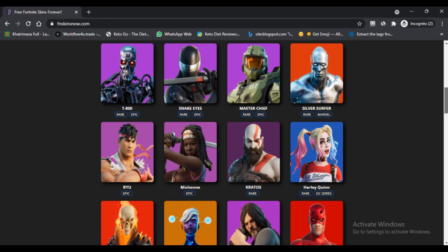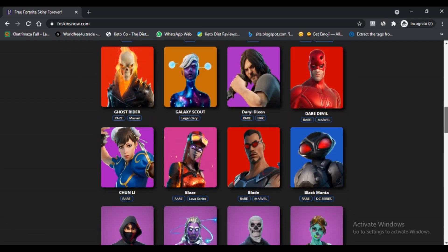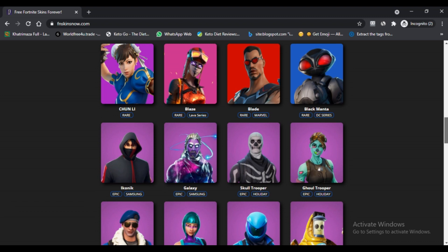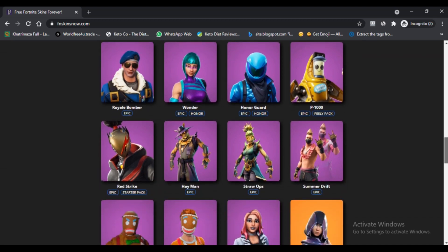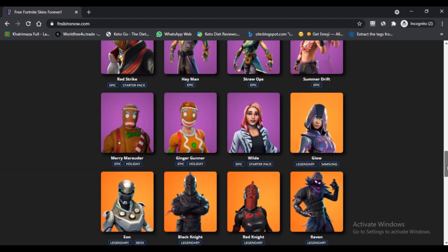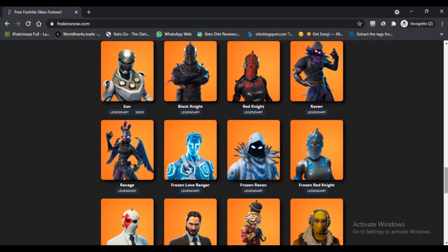FN Skins Now.com Free Skin claims that it will provide free skin for Fortnite. It is a website that claims to provide skins to Fortnite users to avail this expensive cosmetic for the game and enhance the look of the character. Thus people feel that this website can help them enjoy their game more effectively without spending their money purchasing skins. It directly provides skin characters to the people without any hassle and therefore it is assumed that people will like it to have free skin.